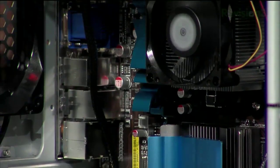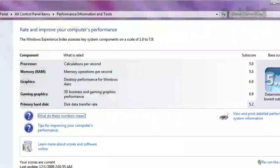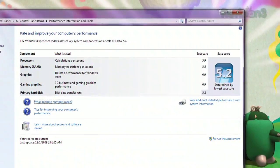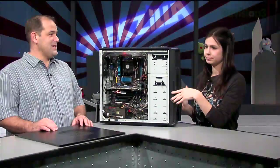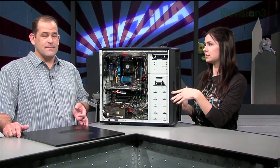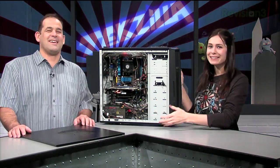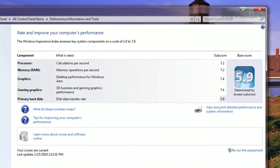My old gaming PC, the big jet engine one, was a little on the low side. The processor came in at 5.9, the RAM was 5.5, the graphics for both Aero and 3D came in at 6.9, and the hard disk at 5.2. The overall rating was 5.2 because the Windows Experience Index is rated to the lowest and slowest component in your machine. The new machine got a 7.2 for both CPU and RAM, a 7.4 for graphics, and a 5.9 for the hard drive.